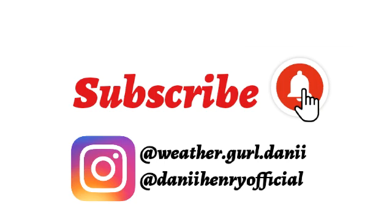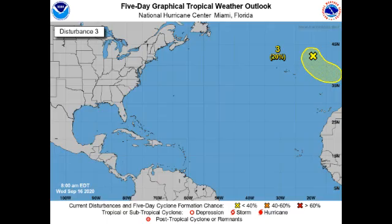First, let's take a look at Invest 99L, located in the top right corner of your screen. It is given a 20% chance of development, and it is possible for this to acquire some subtropical characteristics and could become a subtropical cyclone. These can come on quite quickly so we definitely have to watch this one. It could affect portions of the Iberian Peninsula, so if you're there you want to be cautious because this could bring very heavy rainfall and gusty winds.